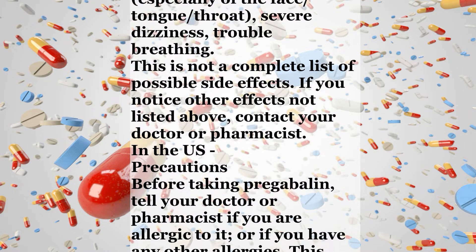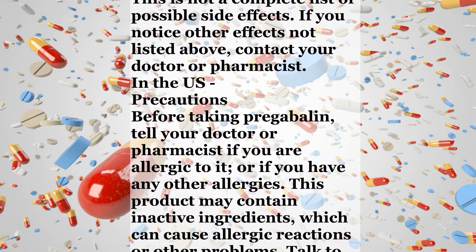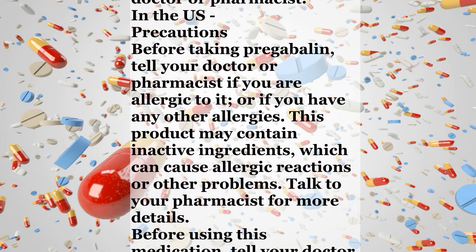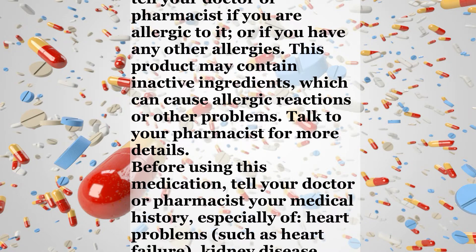If you notice other effects not listed above, contact your doctor or pharmacist. Precautions. Before taking Pregabalin, tell your doctor or pharmacist if you are allergic to it, or if you have any other allergies. This product may contain inactive ingredients, which can cause allergic reactions or other problems.